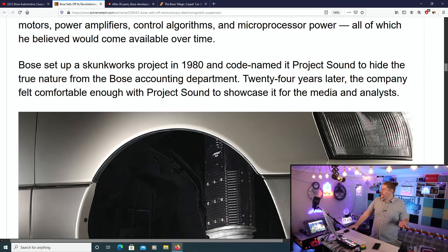When Bose and Dr. Amar Bose were building this, it seems like a lot of the technology they needed didn't exist at the time. So they had to not only invent this system, but invent other things to go into the system. Very, very clever — absolutely amazingly clever.